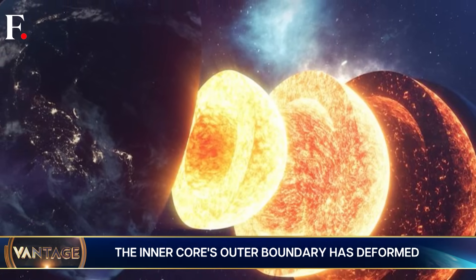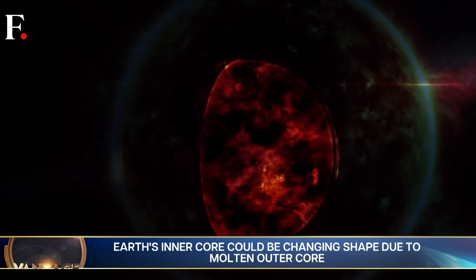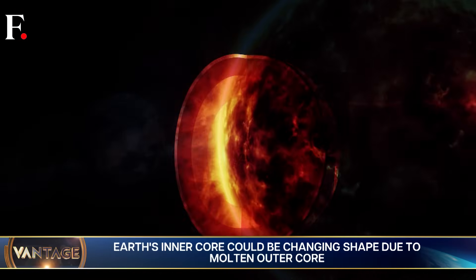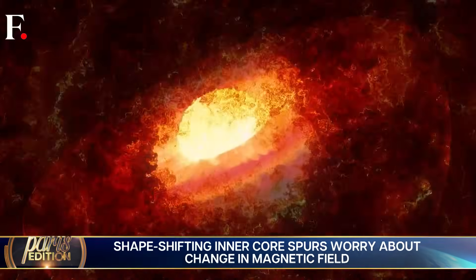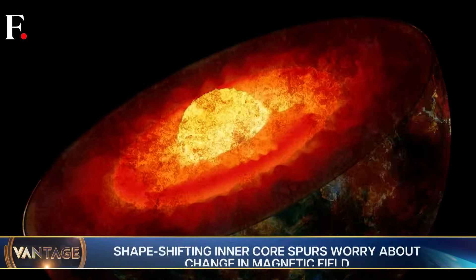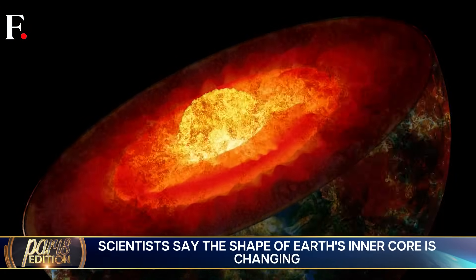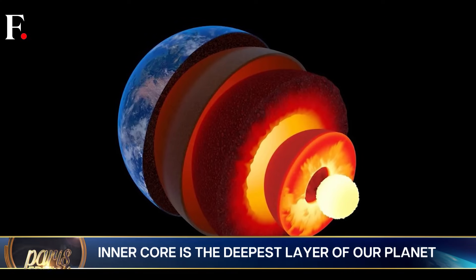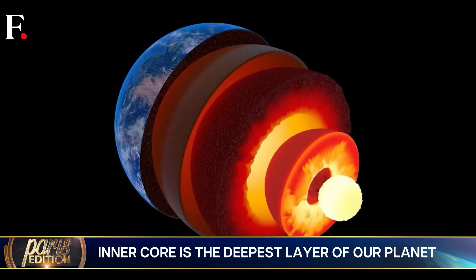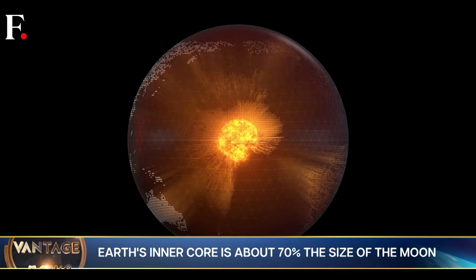Scientists say the answer is a logical one — it's because of the molten outer core of the Earth. The deformities are happening on the boundary of the inner and outer core, where the solid inner core touches the extremely hot liquid metal outer core, and so the shape of the inner core changes. Kind of like what happens when you bring a rubber ball close to fire — the high temperature changes the ball's shape. That's exactly what's happening inside our planet.